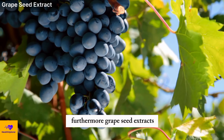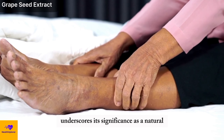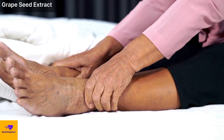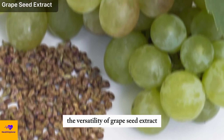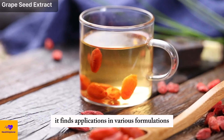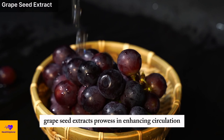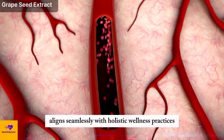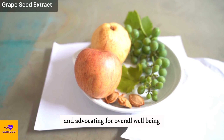Furthermore, grape seed extract's formidable anti-inflammatory properties add depth to its efficacy. Its ability to assuage leg pain and diminish swelling underscores its significance as a natural therapeutic agent. Individuals seeking relief from discomfort, particularly in leg-related issues, find solace in the dual action of grape seed extract — enhanced circulation coupled with inflammation reduction. Its versatility extends to various formulations, from dietary supplements to skincare products, and its integration into wellness routines serves as a testament to its comprehensive approach in nurturing leg health and overall well-being.